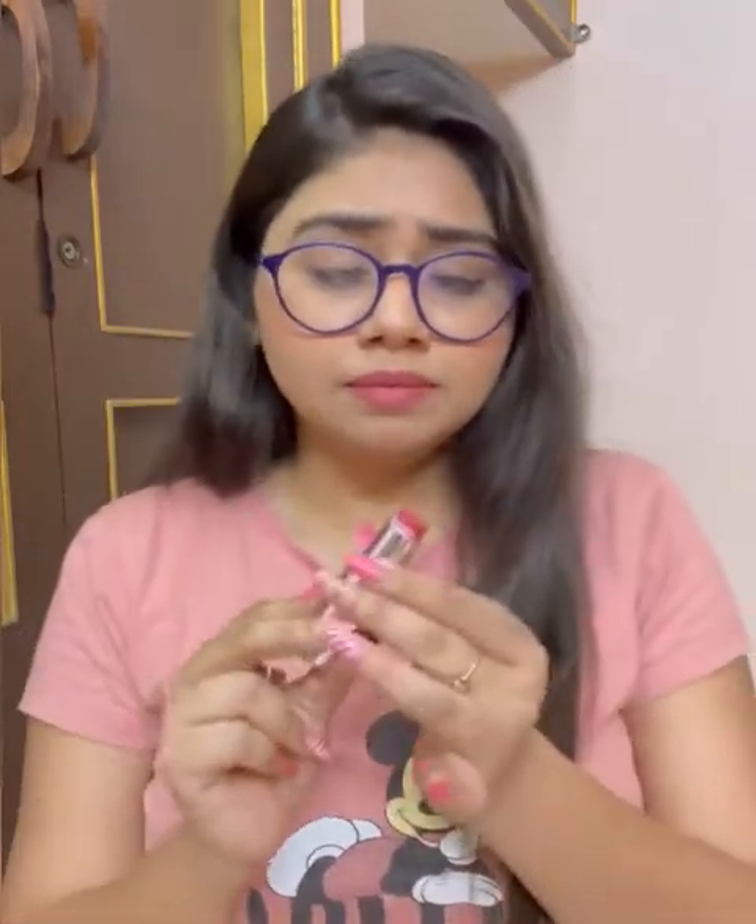By the way, I have a lipstick on right now — it's from Color Bar. It's almost used up because it's a very good lipstick. The shade is Close Affair, a very coral peachy shade with a creamy, almost velvety texture. It's satin with a little shine, not matte. It's a very good option if you need a comfortable daily wear lipstick, and it costs around 300 to 400.